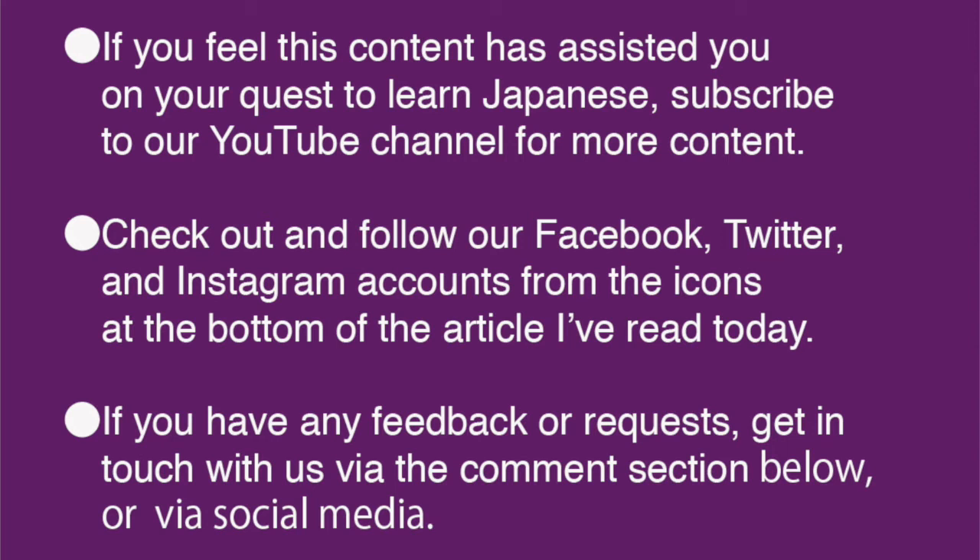Also, check out and follow our Facebook, Twitter, and Instagram accounts from the icons at the bottom of the article I've read today. If you have any feedback or requests, please leave them in the comments below, or get in touch with us via social media.